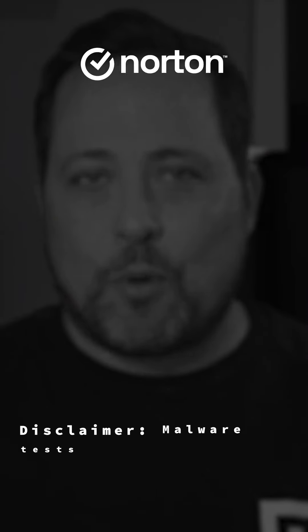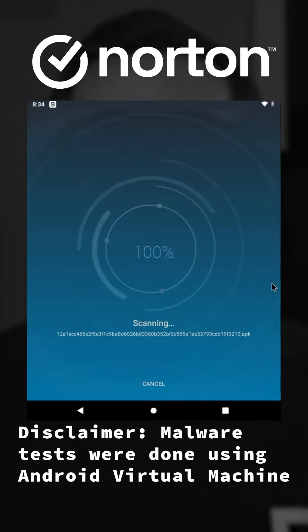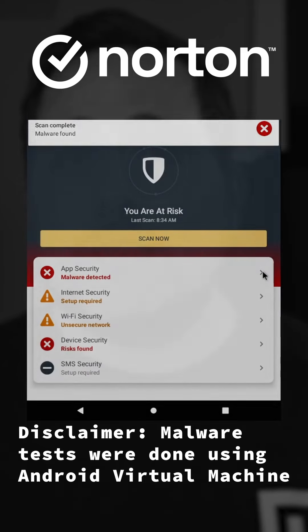But regardless of how good these features may be, I need to make sure this antivirus can actually deal with malware. So once again I performed a malware test. It took Norton about 16 seconds to sweep through my phone, taking out nine of the 10 malicious files that I planted — significantly better than Bitdefender and only marginally slower. This kind of performance is almost what I'd expect from the better antiviruses for mobile.